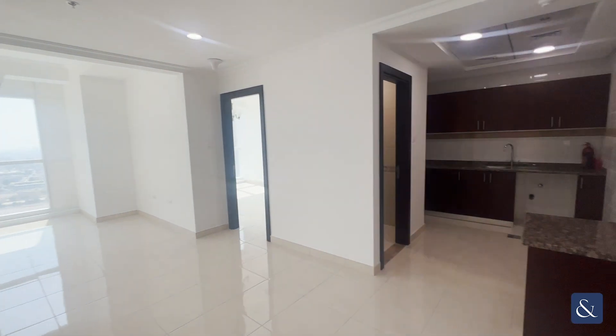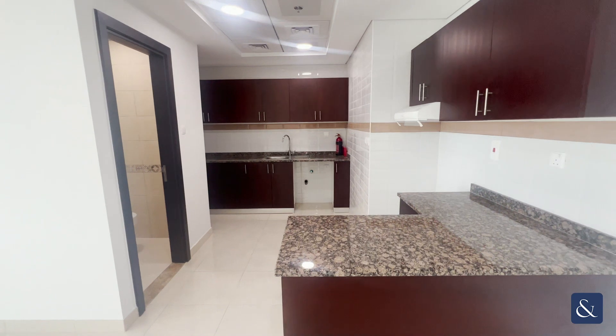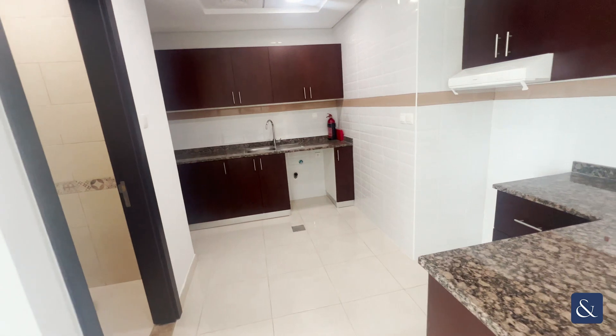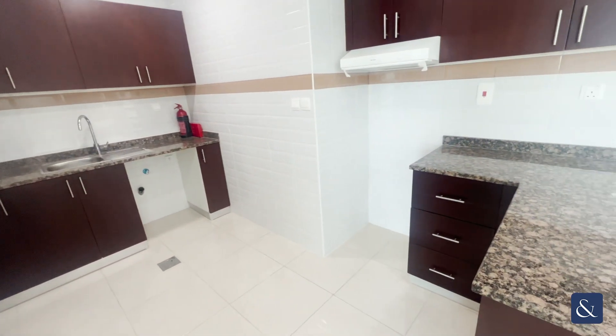Hi, this is Kavian from Allsop and Allsop Real Estate. This is a new property that we have on the market in Court Tower, which is one of Business Bay's newest towers that have just opened and been handed over to landlords. It's available for rentals and for sales.